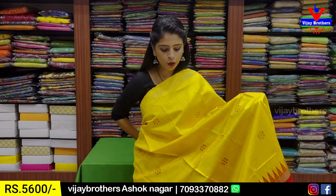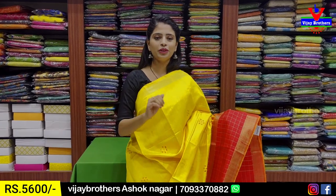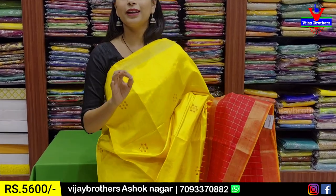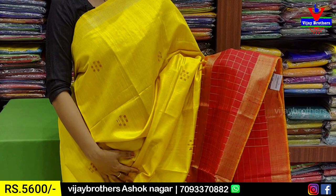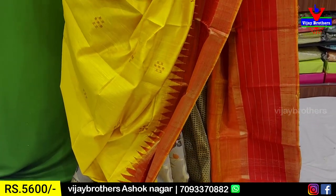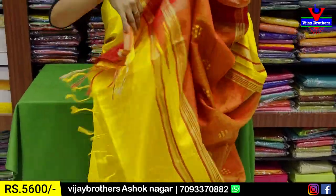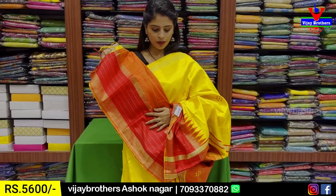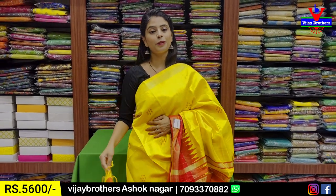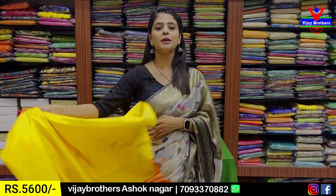Next combination — yellow with red color combination. It's a tomato shade, not too pink, not complete red — tomato shade. It looks very auspicious and perfect. Same pattern, just the color is different. Look at the pallu also — contrast pallu with tassels attached. Blouse is obviously contrast. Price: 5,600 rupees.